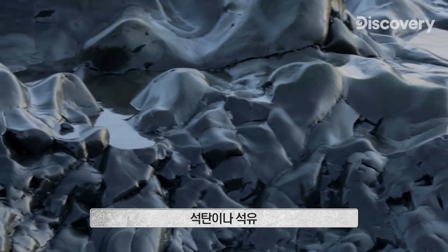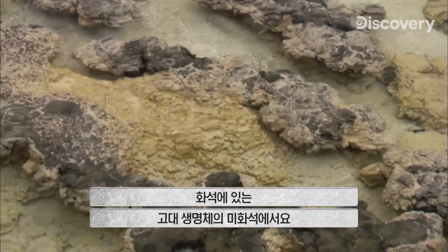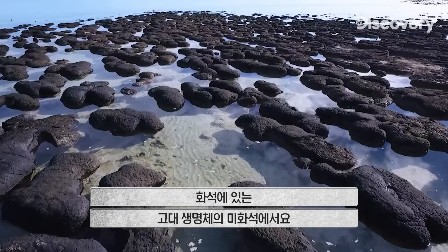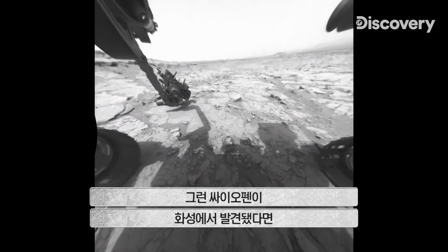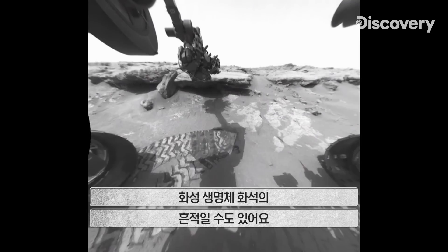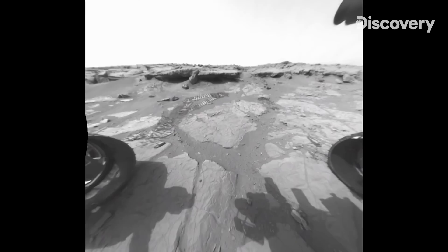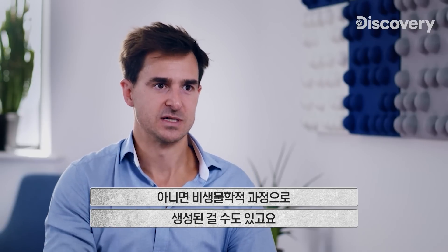Thiophene is found in coal, in oil, as well as stromatolites or microfossils of ancient life in the fossil record. So maybe this thiophene we've now discovered on Mars is some trace chemical fossil of ancient Martian life — or possibly it was produced by non-biological processes.